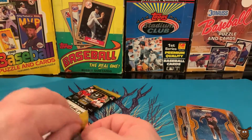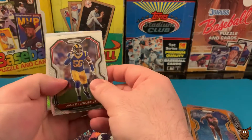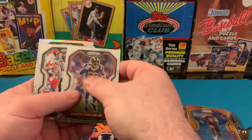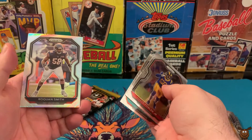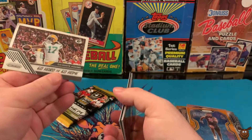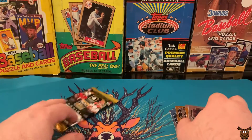We've got two more packs left. We've got Dante Fowler Jr., Dan Marino, a silver of Roquan Smith from the University of Georgia, and then an insert — Go Hard or Go Home — Davante Adams.